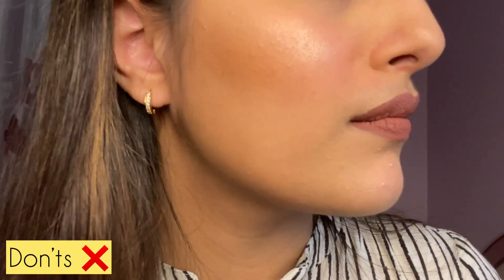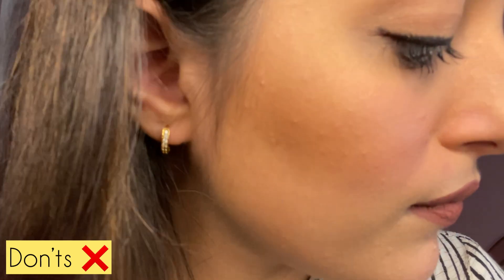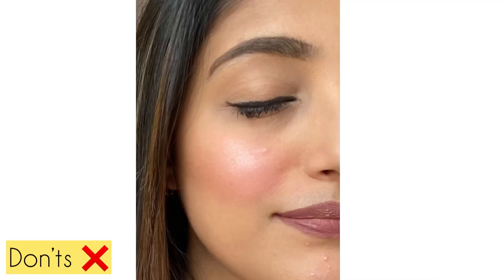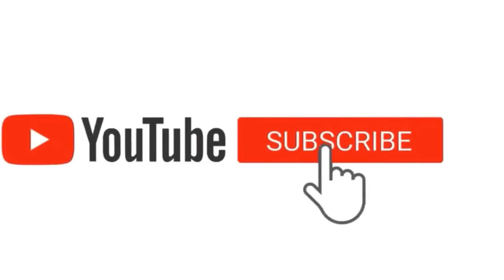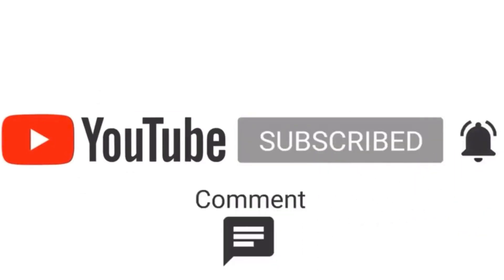You can now see the difference — on my don'ts side the skin looks textured and cakey, while on my do's side the makeup looks flawless with no texture whatsoever. Everything from the eyebrows to the lips looks so flawless on the do's side. I hope this video was helpful — please don't forget to subscribe to my channel, see you in the next one!